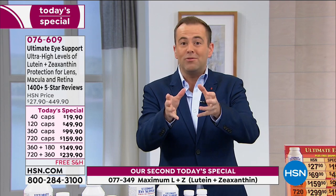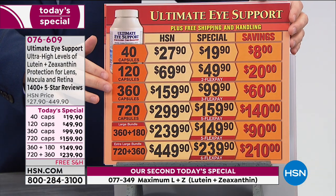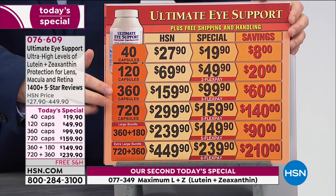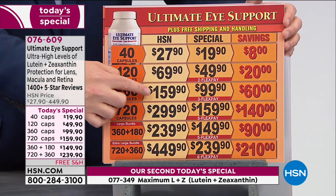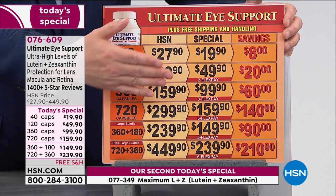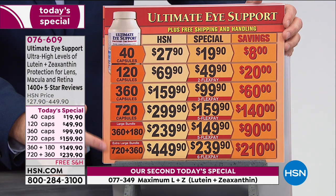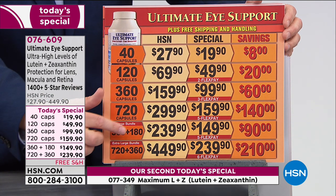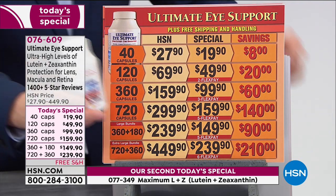If you want the Ultimate Eye, here are the options: 40 caps, 120, 360, or 720. You're getting double the amount for the price you would normally pay on the 360 — significant savings. Down here we have the bundles: the 360 and 720 married together with the 180 or 360 of the astaxanthin.